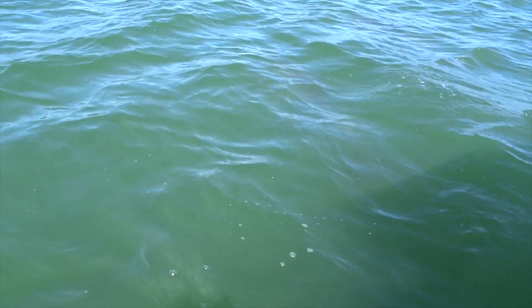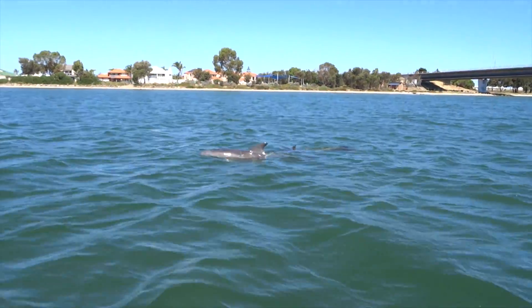They usually cooperate in groups to capture prey, taking turns herding fish into smaller areas while others swim through and snap the fish up.